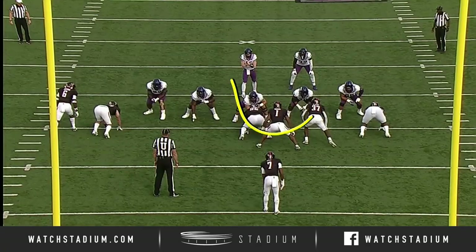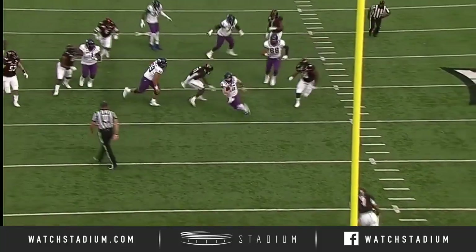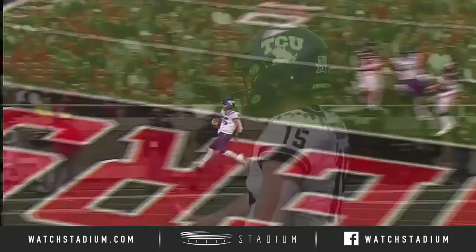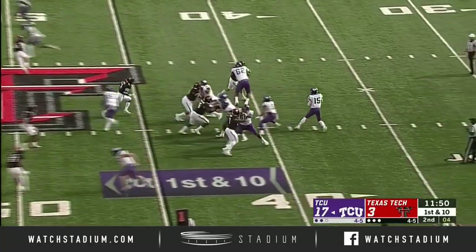Blitz on third down here, and Max hits it right up the middle. And they lose containment. Look at Max take off — look at the speed of the young freshman putting his TCU Horned Frogs up seven to nothing early. 50 tackles on the year for Jeffers coming into this one.